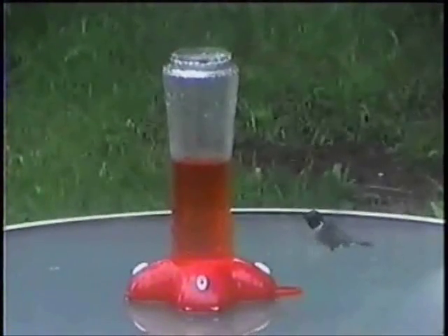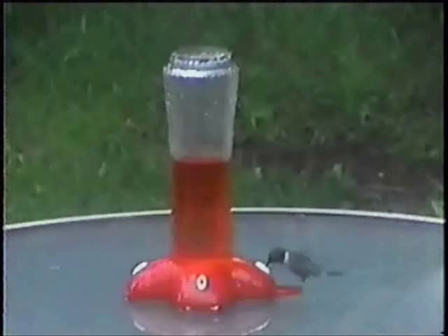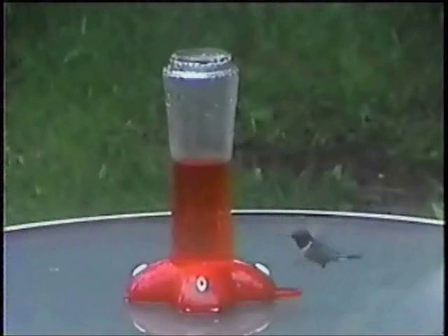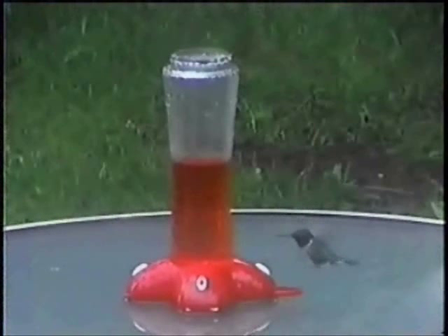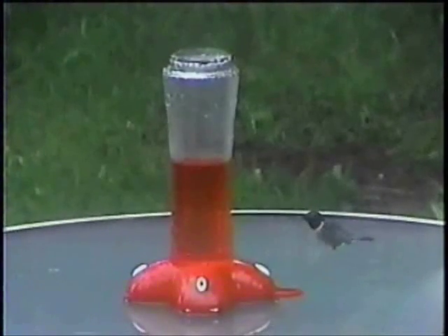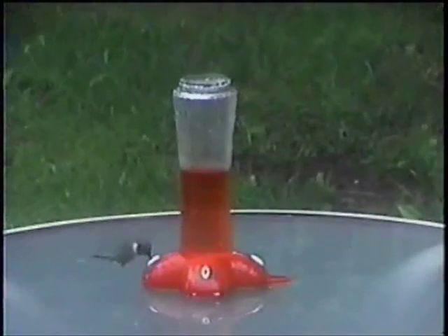First, let's look at the flight of the hummingbird. Note how even at one thirty-second speed you can't see the individual wing beats. This is because it takes a high speed camera to capture all of the seventy beats per second that most hummingbirds can do. Hummingbirds fly by creating a swirling vortex of air beneath them, keeping them aloft in the air.